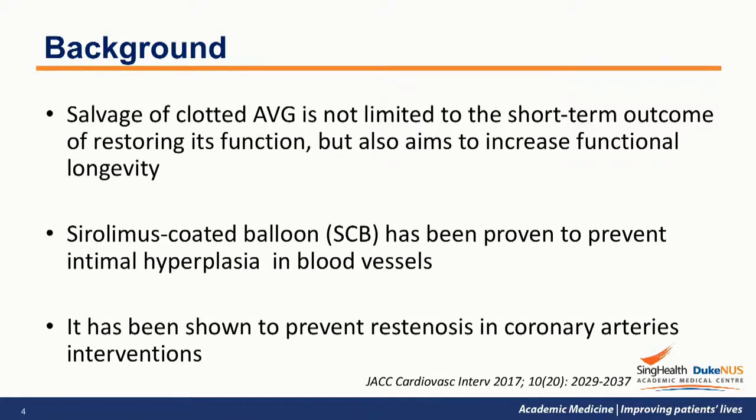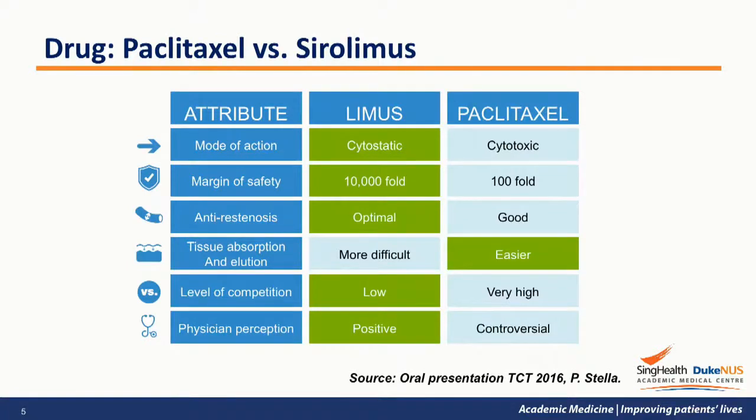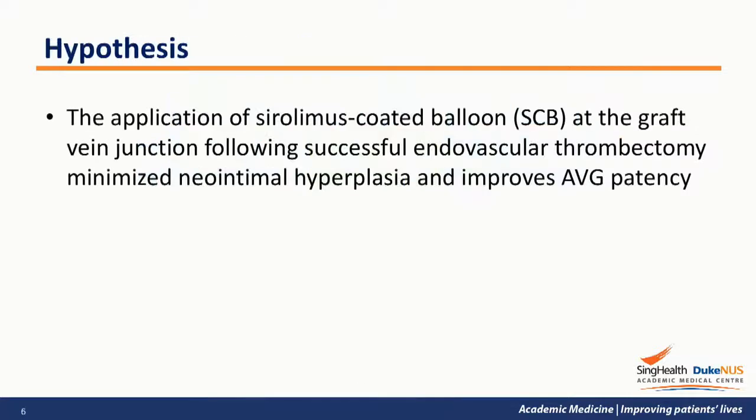Therefore, besides looking at the technical success rate, we should also focus on improving the functional longevity of the AVG after successful salvage therapy. Sirolimus-coated balloon has been successfully used in coronary artery intervention by preventing intimal hyperplasia associated with balloon angioplasty. Compared to paclitaxel, which is the current drug used in drug-coated balloon for peripheral intervention, sirolimus is cytostatic in its mode of action and has a huge margin of safety. We therefore postulate that the application of sirolimus-coated balloon at the graft vein junction after successful endovascular thrombectomy will minimise intimal hyperplasia and thereby improve the patency of the AVG.